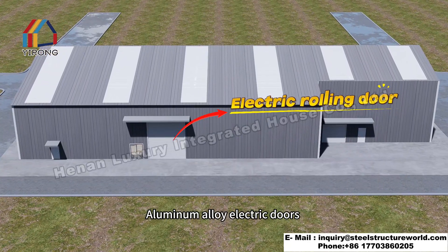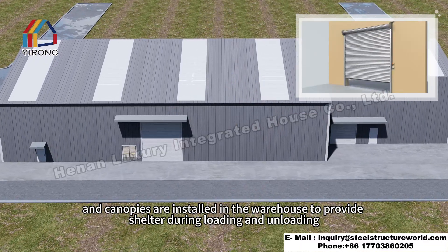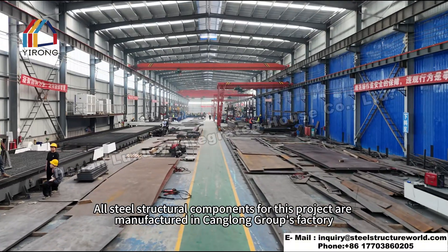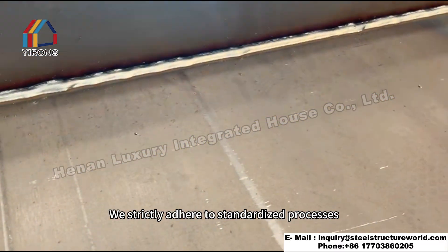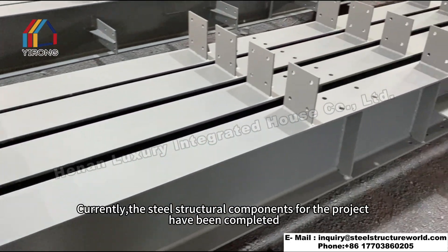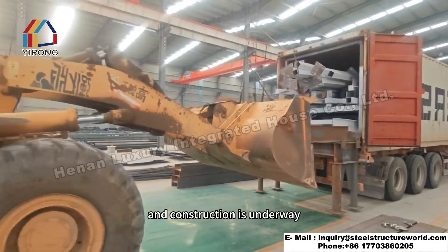Aluminum alloy electric doors and canopies are installed in the warehouse to provide shelter during loading and unloading, improving work efficiency. All steel structural components for this project are manufactured in Kanglong Group's factory. We strictly adhere to standardized processes. The steel structural components have been completed, the customer has received the products, and construction is now underway.